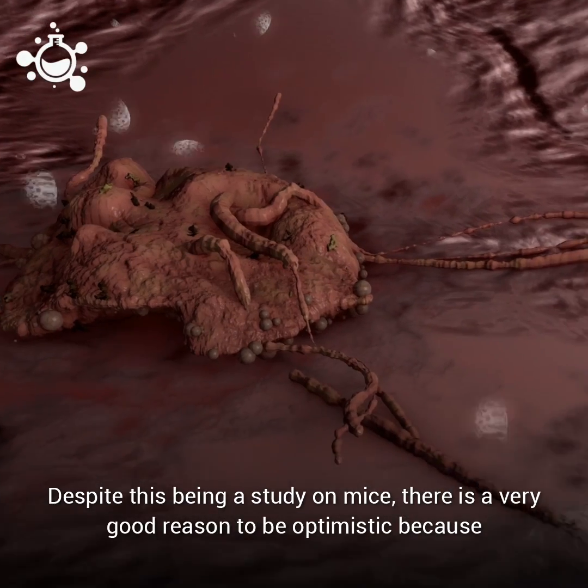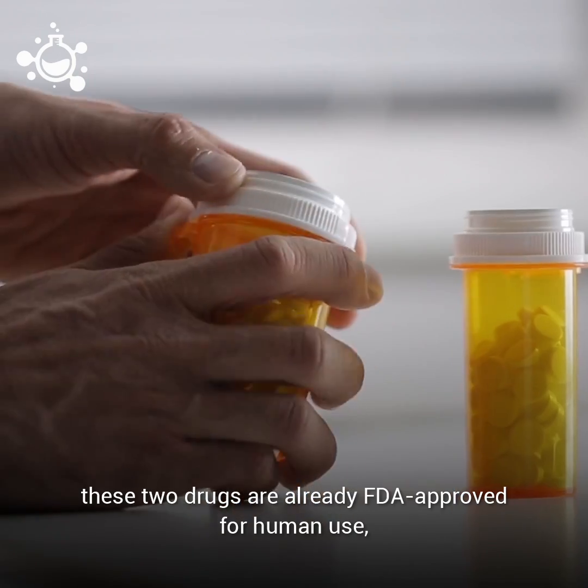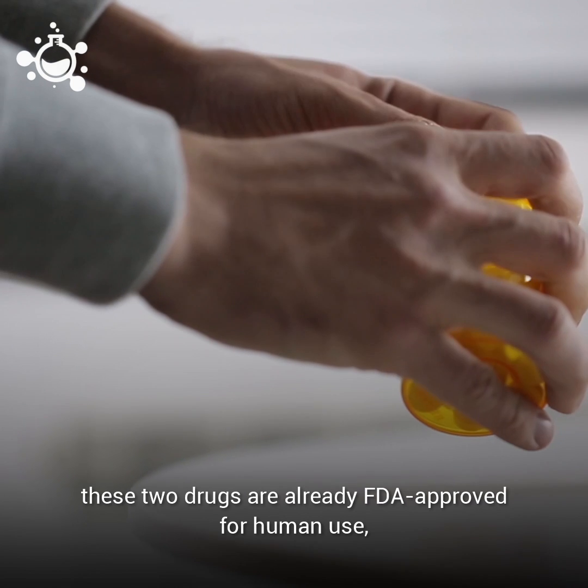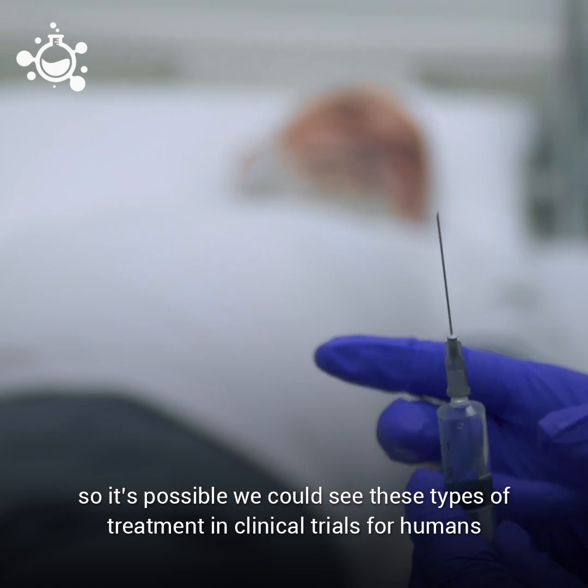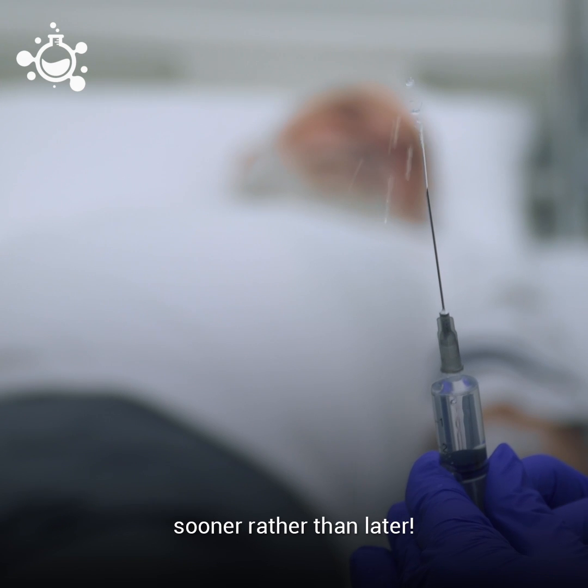Despite this being a study done on mice, there is a very good reason to be optimistic, because these two drugs are already FDA approved for human use. So it's possible we could see this type of treatment in clinical trials for humans sooner rather than later.